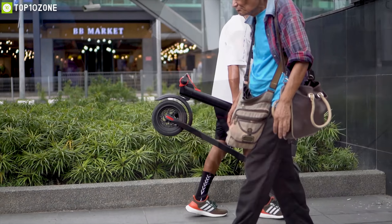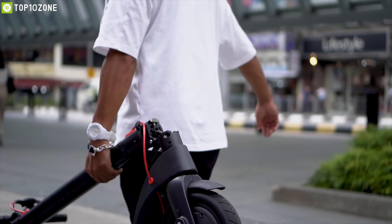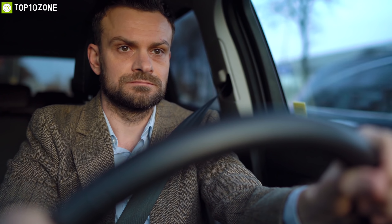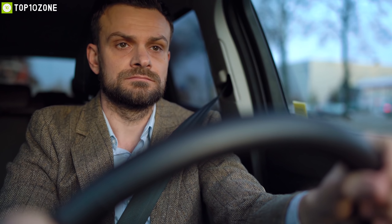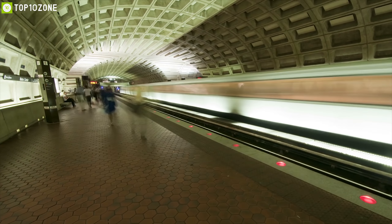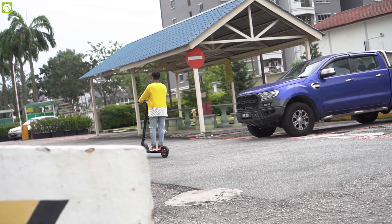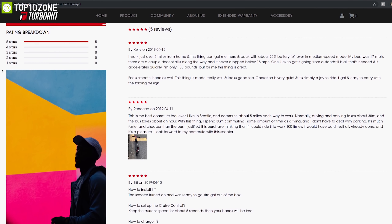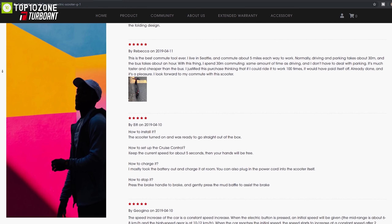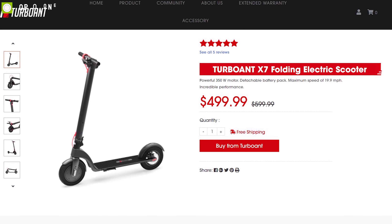If you are looking for a cost-effective way to solve the last mile of your public transport commute, then the Turbo-Ant X7 folding electric scooter is the right choice for you. With good reviews and ratings from customers, you can get this folding scooter at around $500 online.